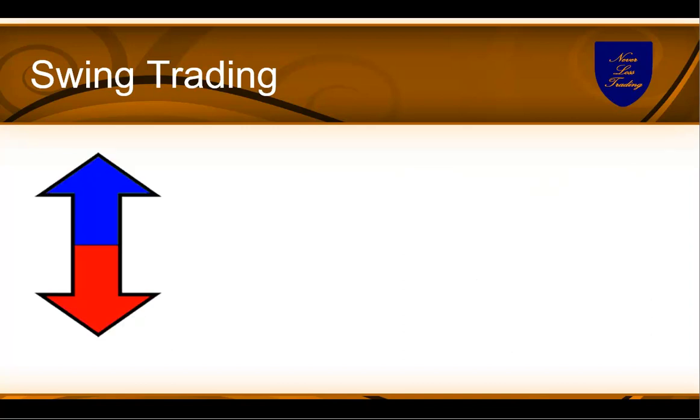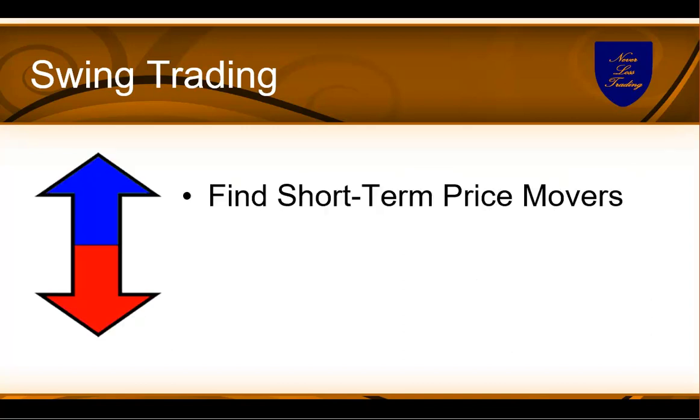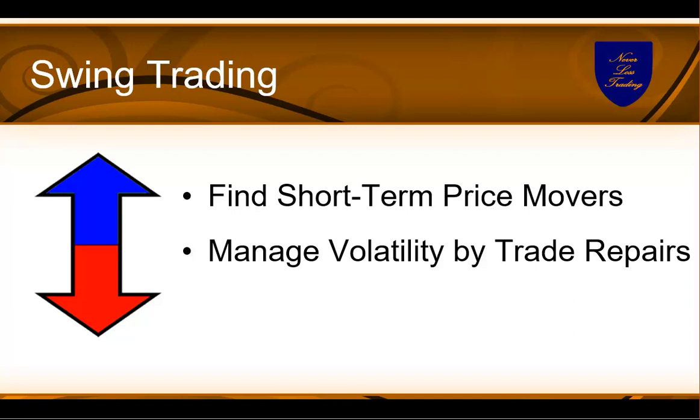The two crucial dimensions of swing trading: first, you have to find trading opportunities for short-term price moves with high accuracy, and our systems help you with that, or you subscribe to our alerts to find those opportunities. Secondly, you need to know strategies to manage volatility — what you do if a trade goes wrong. Never Stop Loss Trading gave us our brand name, and we'll show you how trade repairs can be very essential for swing traders.